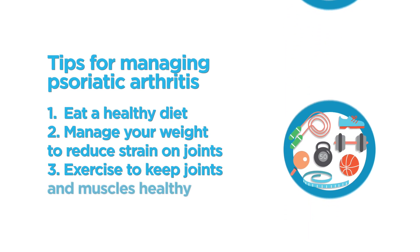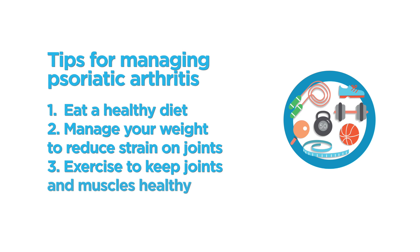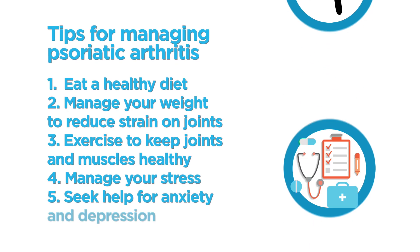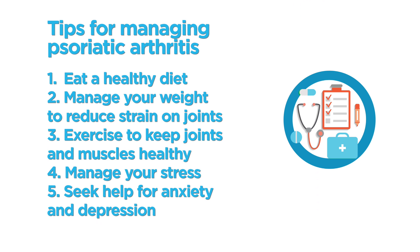Doing exercise and doing the right kind of exercise is critical. The better health we can keep our muscles and our joints in by doing exercise, the better long term to prevent joint damage and to keep us functioning. Stress management is important too — this is a very stressful disease, you have disease of skin and of joints, and it's important not to neglect that. If patients feel symptoms of anxiety and depression they need to seek help for those.